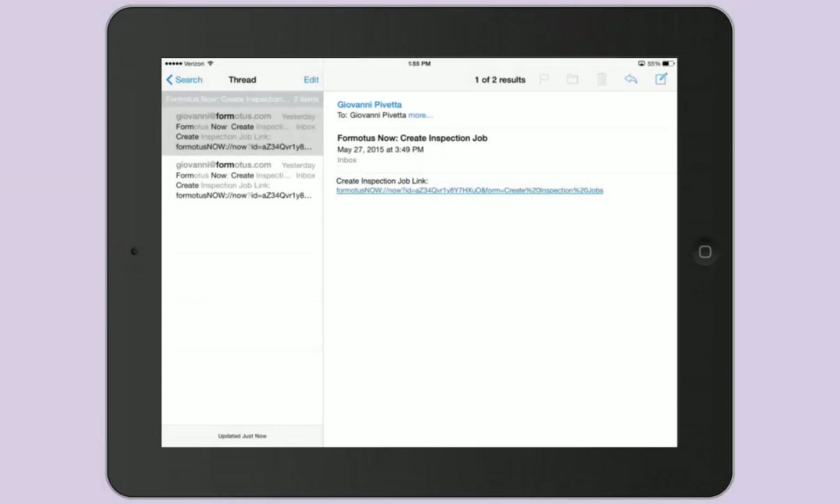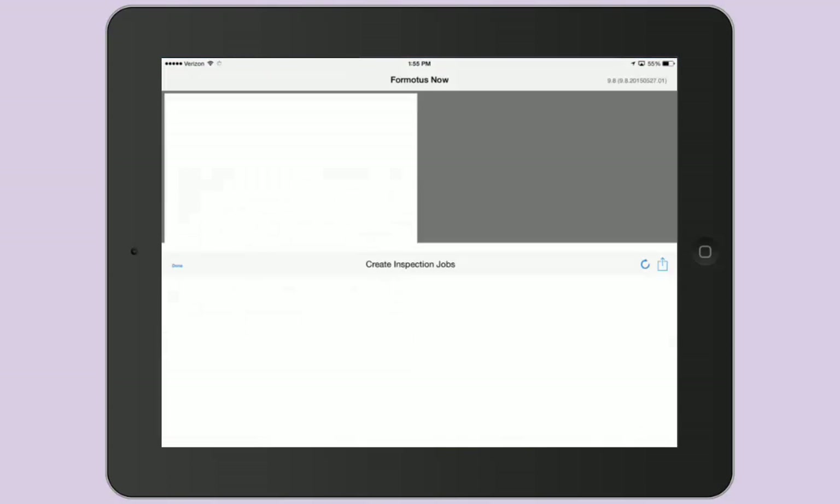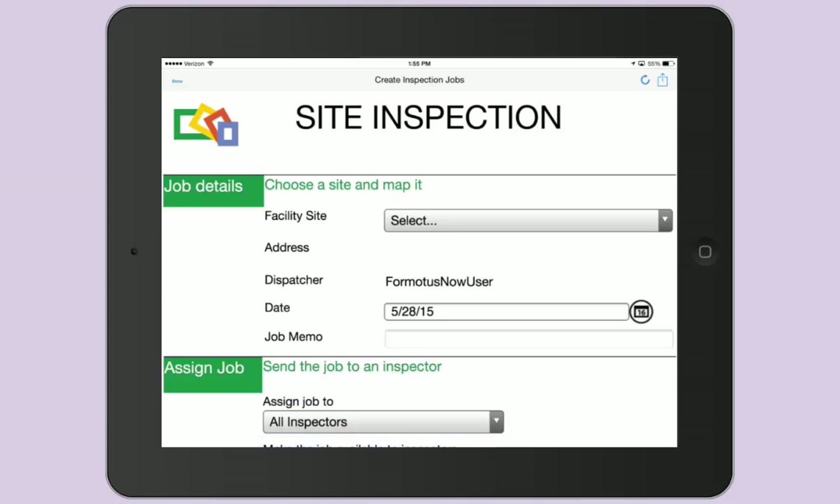In this case, I emailed myself a Formotus Now link, and after I select it, the form is immediately ready to fill out without having to log in to the app.